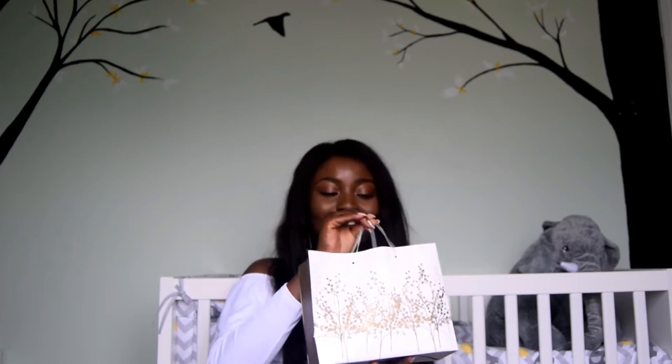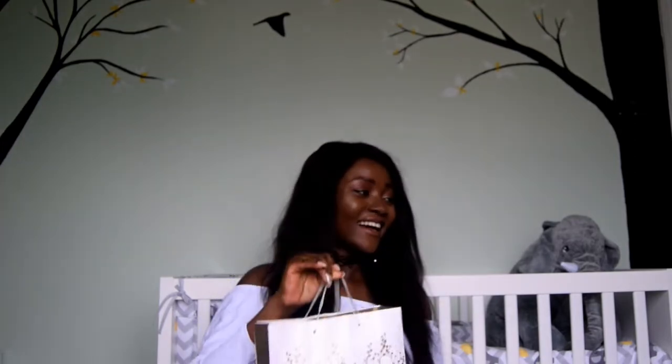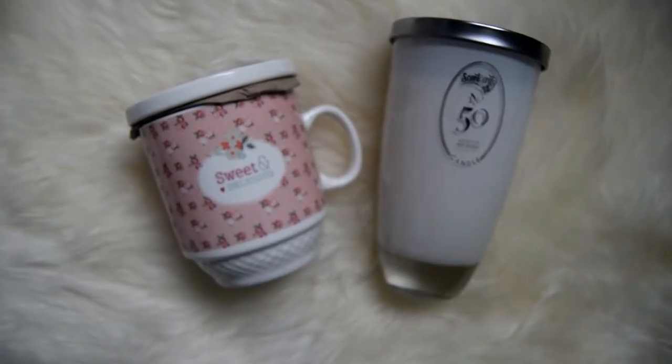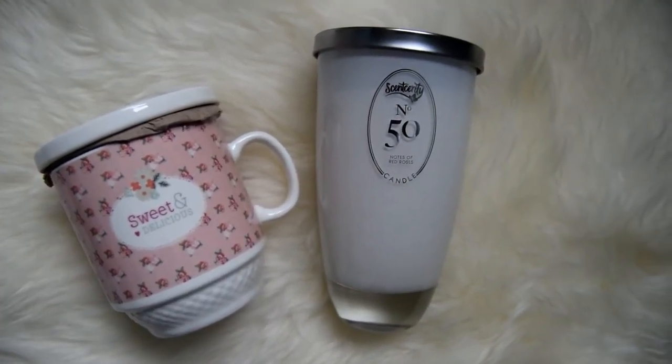I also got a bunch of stuff just for me — pampering things. There's an Attic and Voltaire perfume, a diffuser teacup with a little strainer so you can put natural leaf teas in and pour hot water straight in — great for calm time. And it comes with this Number 50 perfume from Sencerity, which is so calming to smell.